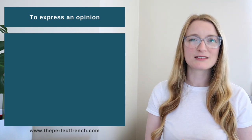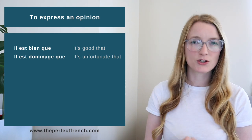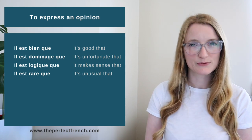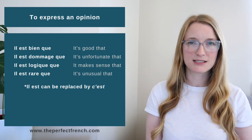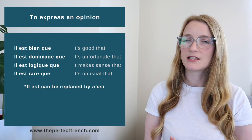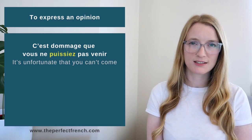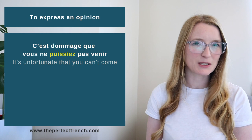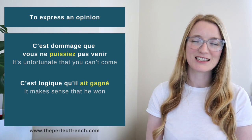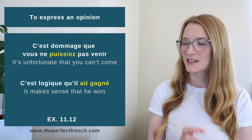The last letter in WEIRDO is O — Opinion. Expressions like 'c'est dommage que' and 'c'est logique que' take the subjunctive. Note that 'il est' can again be replaced by 'c'est', and the adjective is always masculine singular after both. For example: 'C'est dommage que vous ne puissiez pas venir' — It's a shame you can't come. 'C'est logique qu'il ait gagné' — It makes sense that he won. Exercise: 11.12.